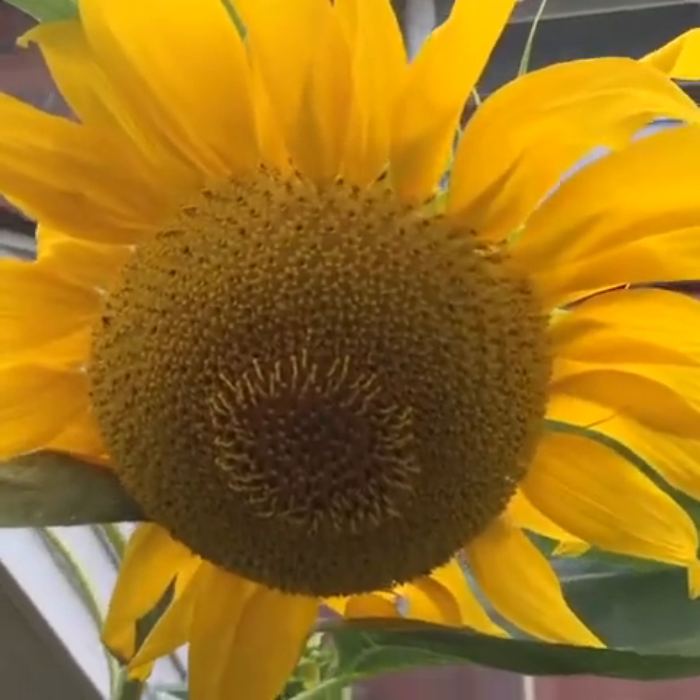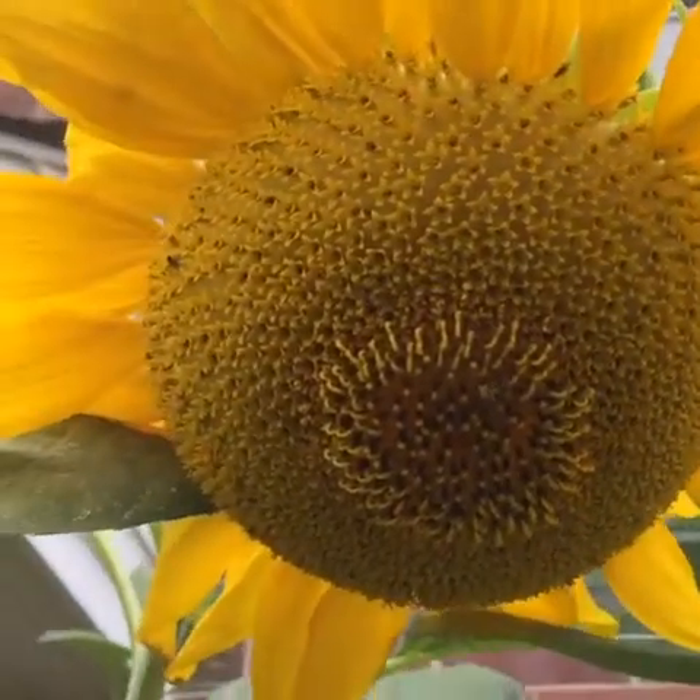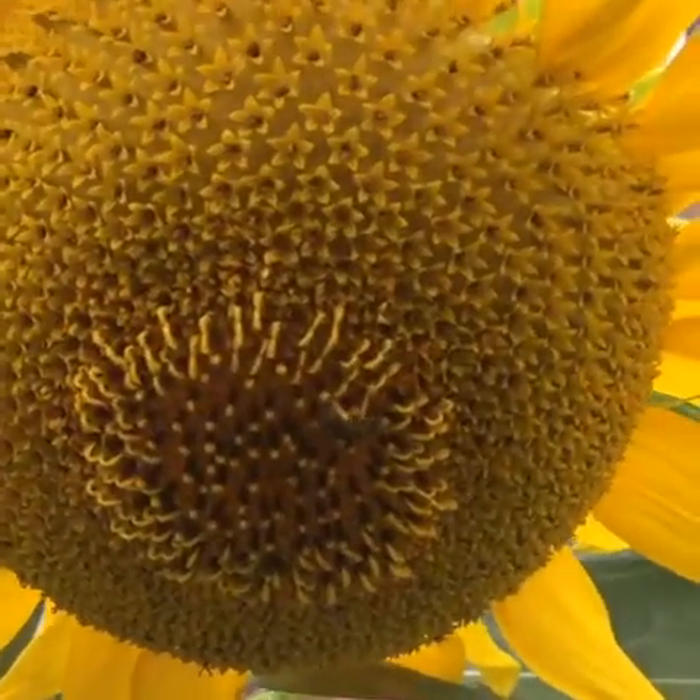Can you see the bee? The bee doing what bees do. Can you see that tiny bee moving around?